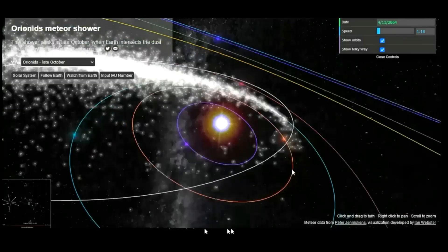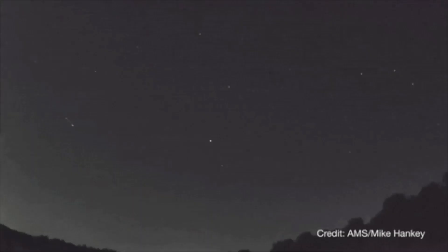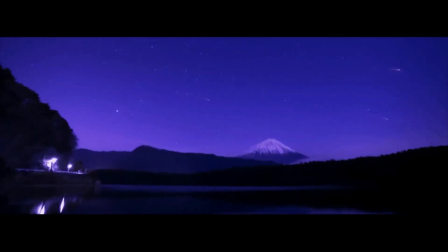There have been surprises in the past when rates were three times this strong, usually producing 15 to 20 shower members per hour at maximum as seen from dark sky locations. Such strong activity is not expected this year, but only by observing this activity will we know for certain what occurs.